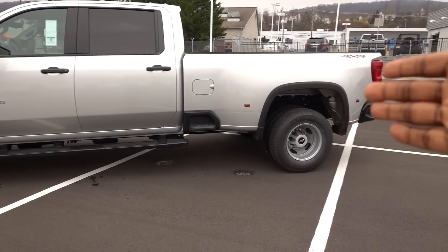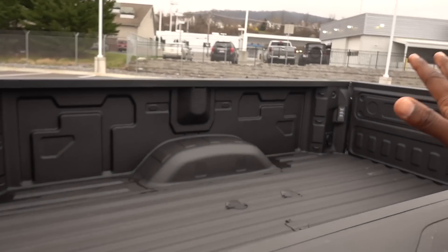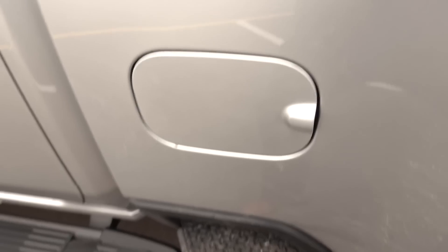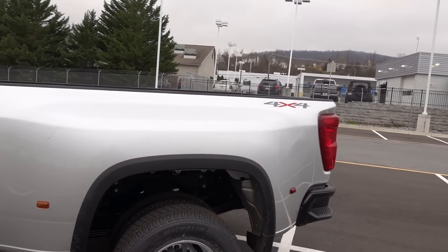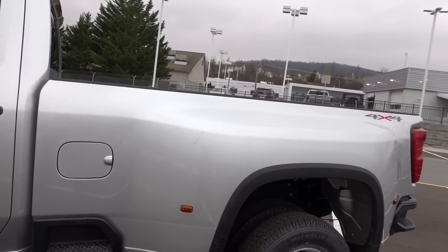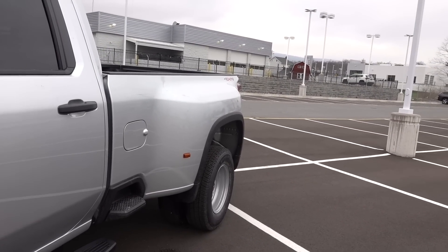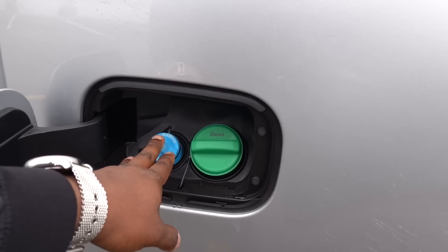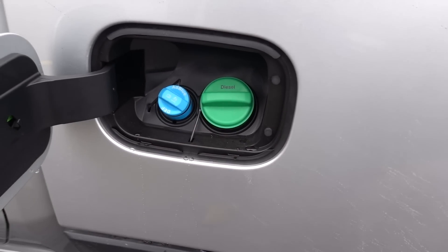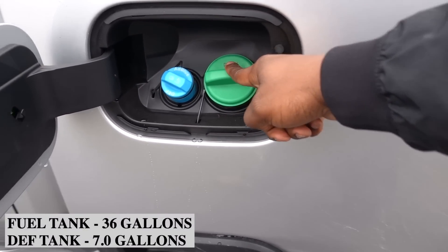The side steps on this bed really do come in handy, especially if you're hooking up your fifth wheel or gooseneck trailer — you can lock it in by just stepping up here. It makes life a little bit easier. I think Ford is first place with the dually side bed appearance, GM is second place for sure, and Ram is definitely last place — their duallys don't look as nice unless you get the short bed dually. They do provide the DEF fill and diesel fill. I believe this is a 7-gallon DEF tank and a 36-gallon fuel tank.